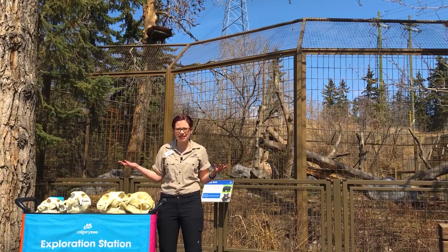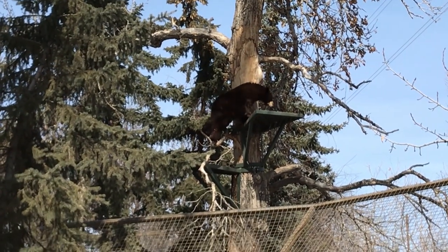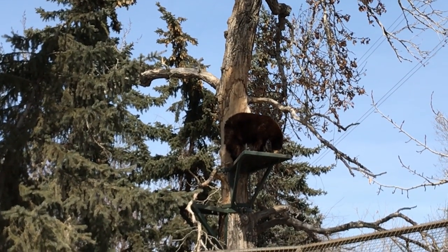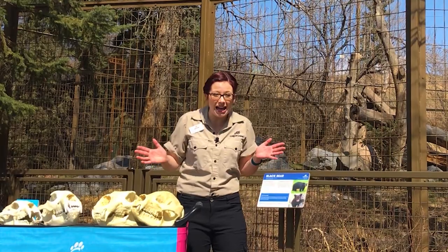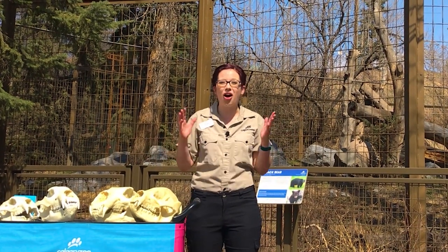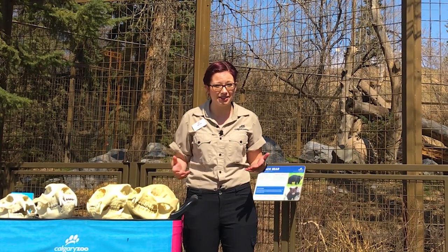When people come visit us they look in this habitat and go, hang on a second, that bear is not black — it's brown, or that one's golden color. Here's the coolest thing: no matter what color they are, they're a black bear. Black bears actually come in cinnamon, rust, white, brown, black, golden, and all the colors in between, but they are all American black bears.